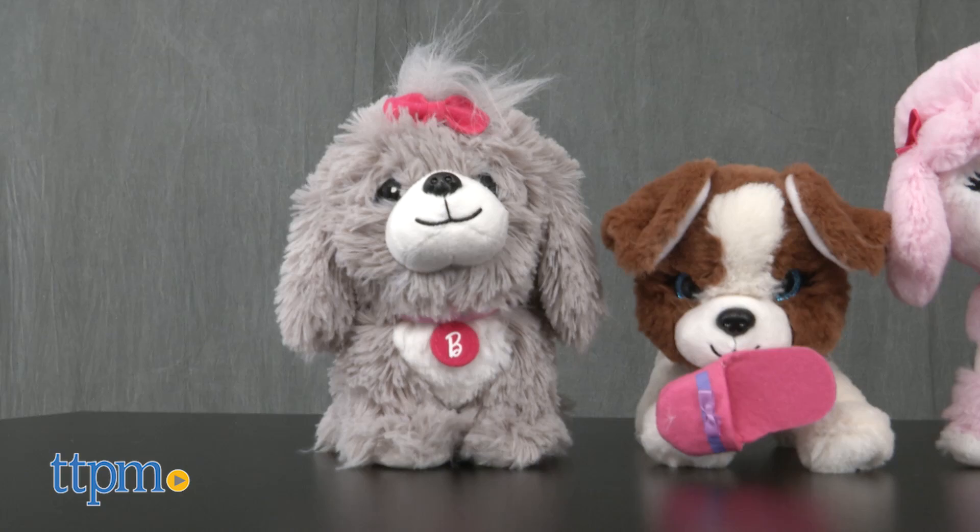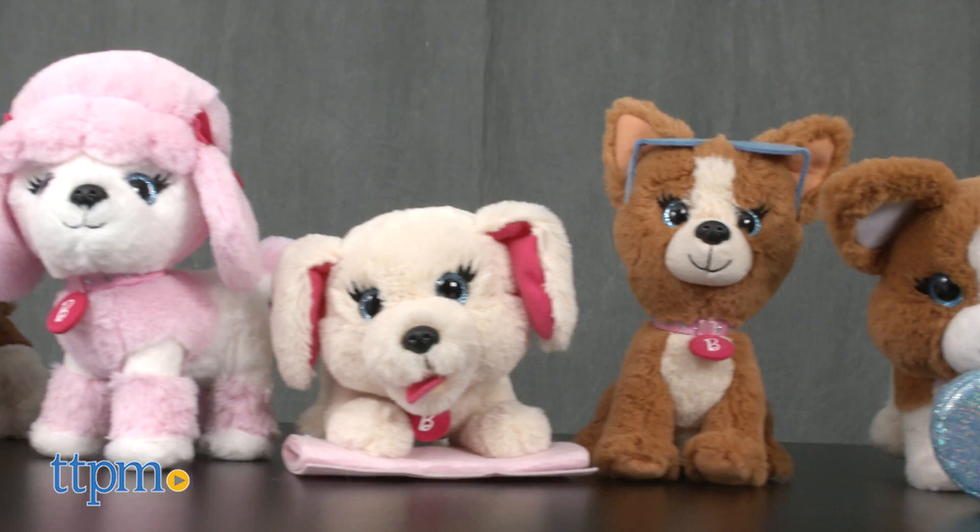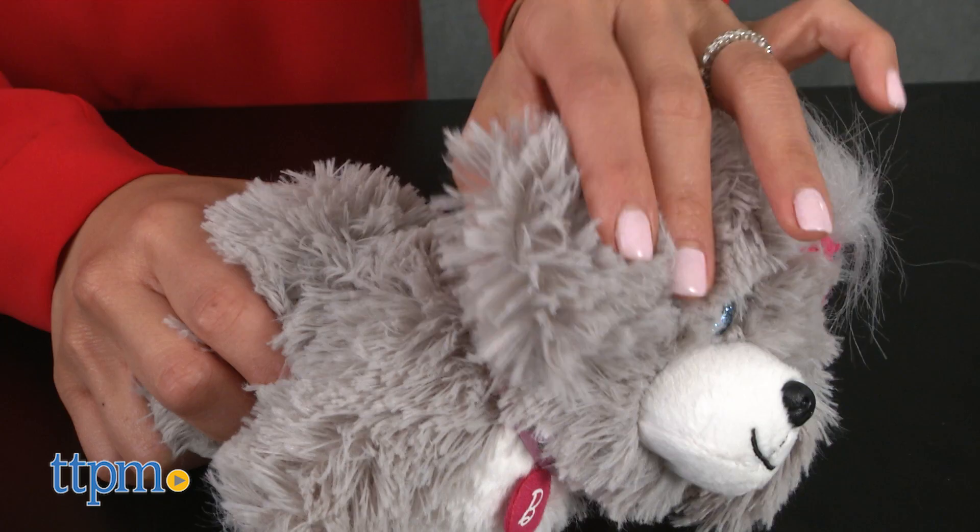If you've watched the movie Barbie and Her Sisters in the Great Puppy Adventure, then you'll know that Barbie is always surrounded by adorable puppies like these guys.